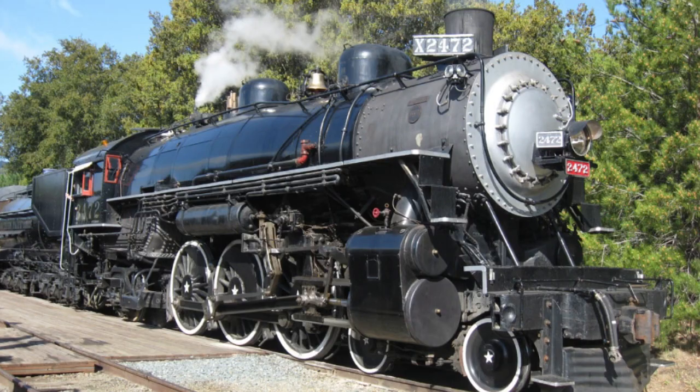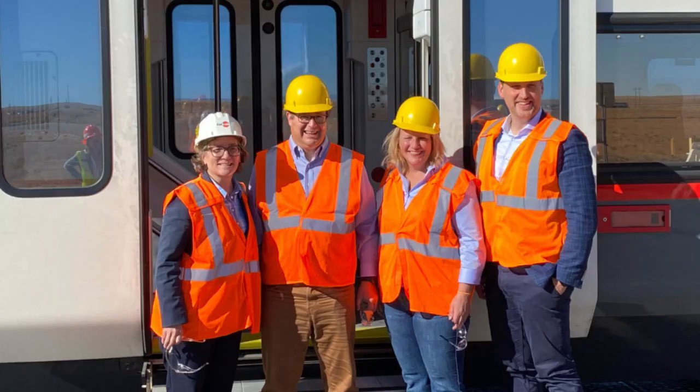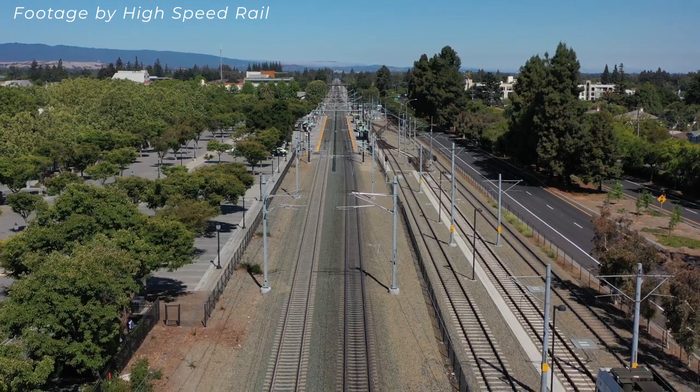Hi, I'm Michelle Bouchard, Caltrain's Acting Executive Director. Caltrain Electrification is a transformational project, modernizing a 150-year-old corridor, creating jobs across the country, combating climate change, and significantly improving service for our riders.